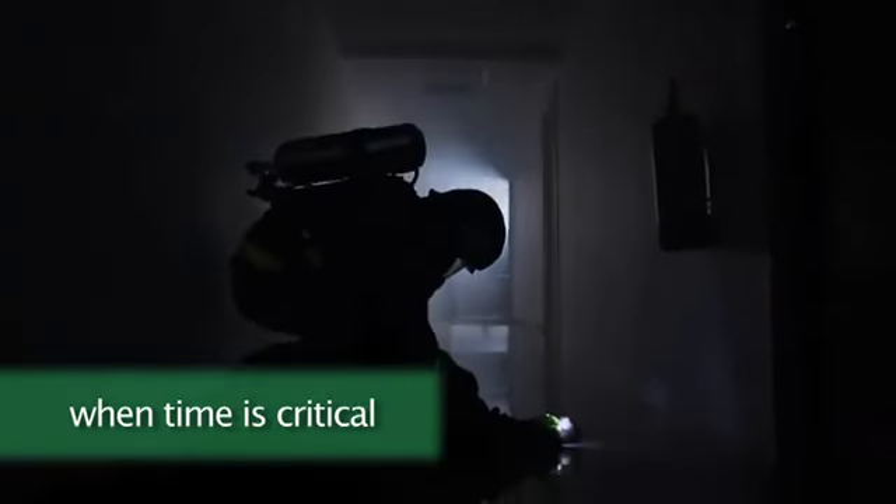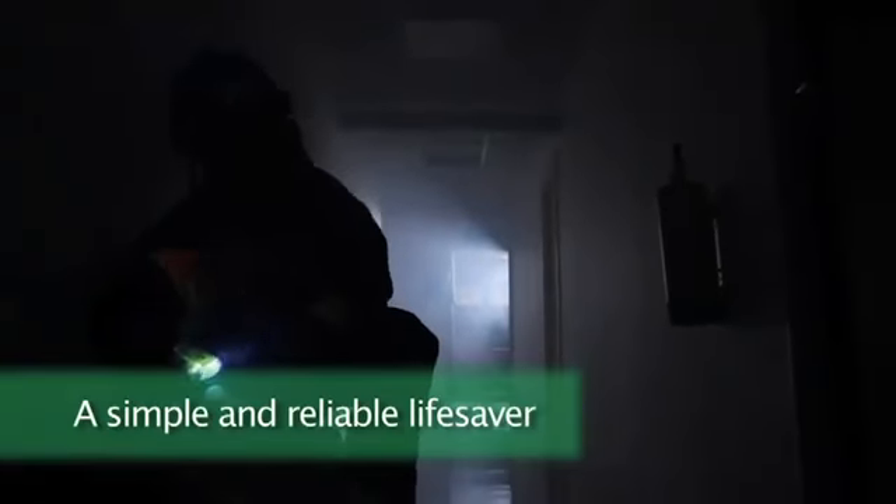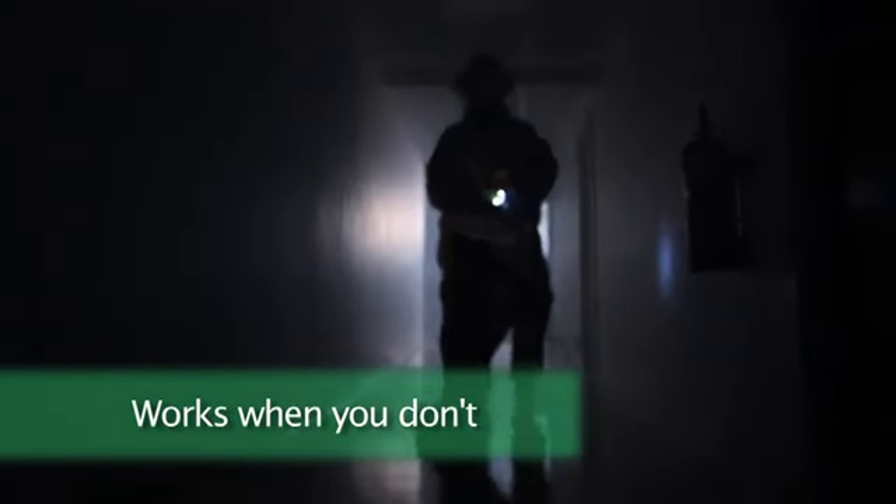A combination of sound and strobe lighting only might sound very simple — and it is. Its simplicity is why EvacuAid works in any situation, just like ordinary man-down systems have saved fire brigades for decades.